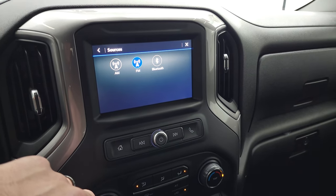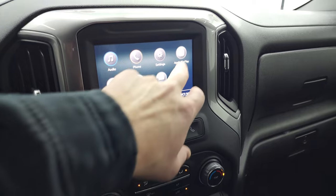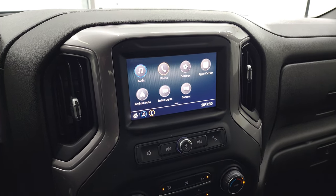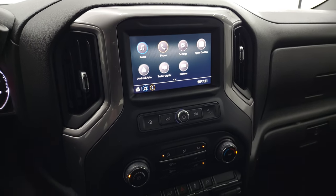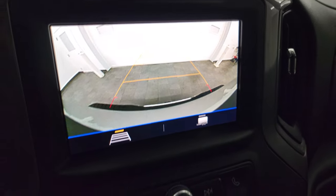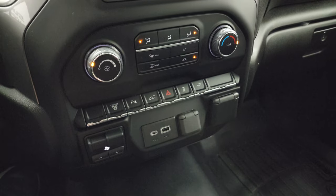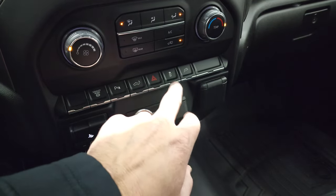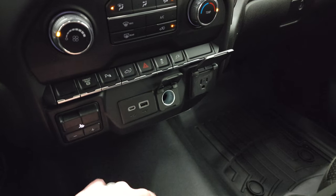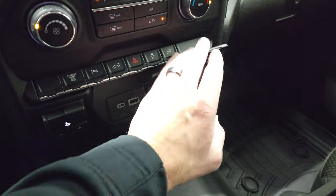It has AM, FM, and Bluetooth capabilities. You also have a projection area where you can project your cell phone to the screen with Android Auto or Apple CarPlay. While this one doesn't have the factory navigation system, you can project your cell phone with Waze or Google Maps and it's like you have nav right on the screen. You can also check out the backup camera, which they've made pretty clear on the GMs now. Down here are your climate controls, factory exhaust brake, parking sensors, power drop-down tailgate, hazard lights, stability control, and that's how you turn on the plug-in in the bed. You get the factory brake controller, USB-C, USB, 12-volt power point, and a 120-volt 150-watt plug-in.